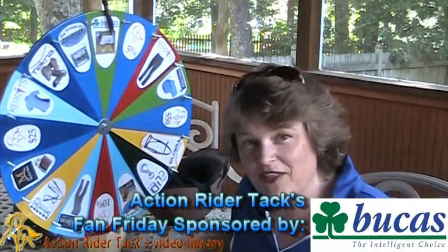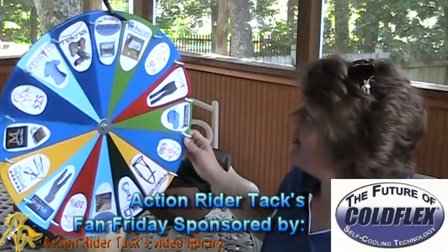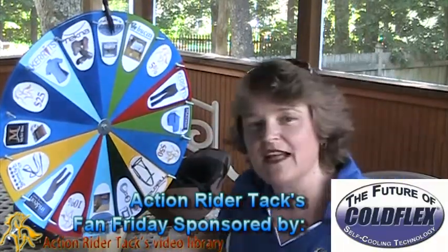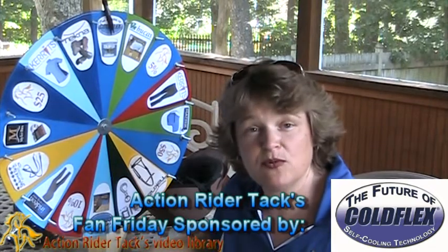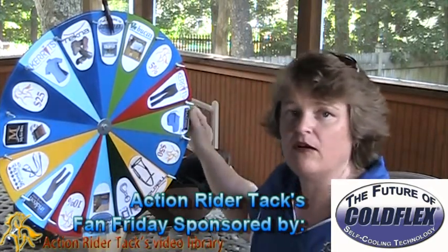We have BooKiss giving away one of their Buzz-Off fly sheets. Awesome! We have ColdFlex — these are the ColdFlex self-cooling vet wraps. They are reusable and absolutely wonderful. If you've ever seen any of the comments on Facebook, people love this product.